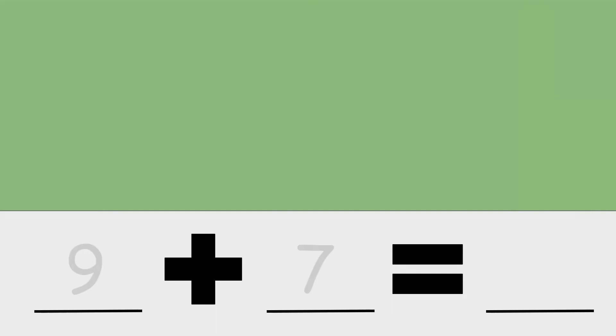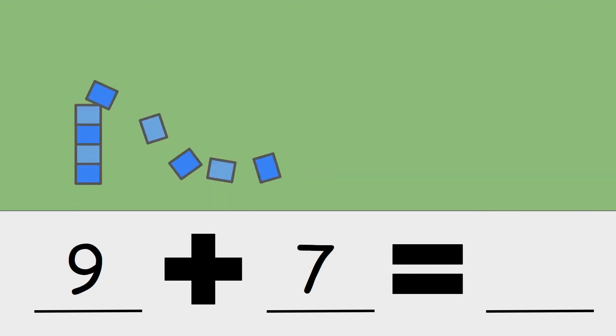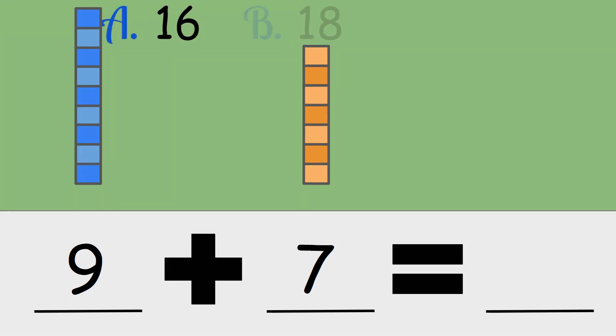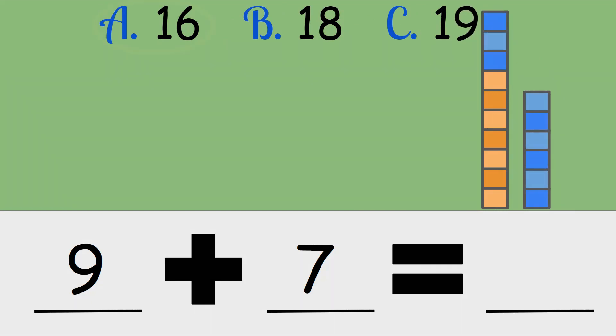Nine plus seven. Is the answer sixteen, eighteen, or nineteen? Nine plus seven is sixteen.